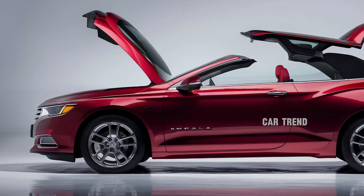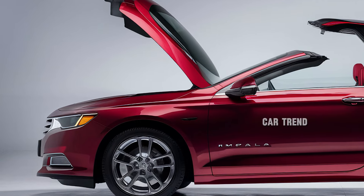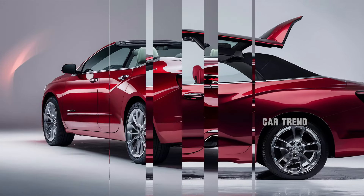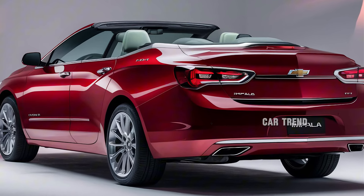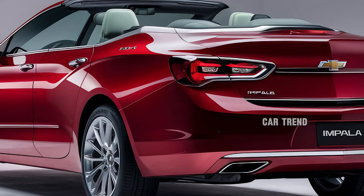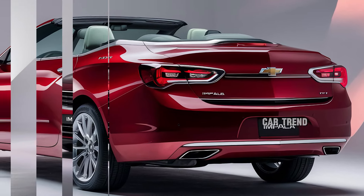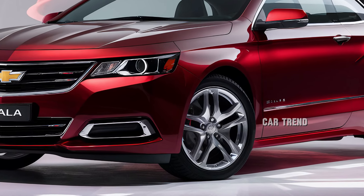Under the hood, the 2025 Impala Convertible offers a range of engine options to cater to different driving preferences. The standard powertrain is a 3.6-liter V6, providing a perfect balance of power and efficiency, paired with a smooth-shifting 8-speed automatic transmission which ensures a refined driving experience. For those seeking even more performance, an optional turbocharged 4-cylinder engine is available, delivering an impressive boost of torque while maintaining fuel efficiency. Both engine options are designed to provide responsive acceleration and highway cruising comfort, making the Impala equally suited for city driving and long road trips.